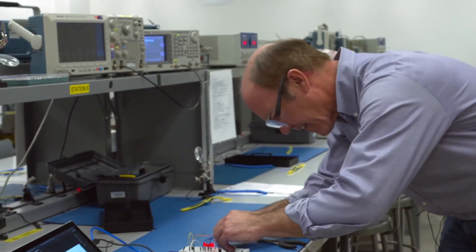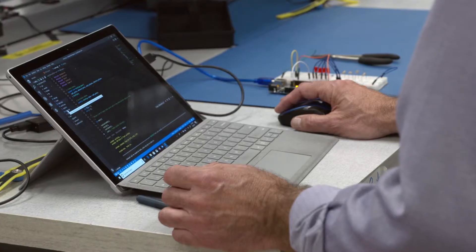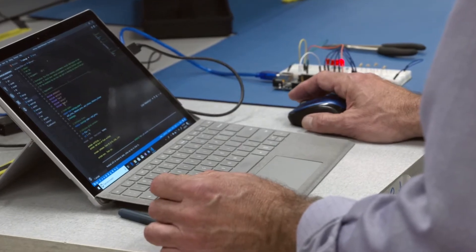Hi, my name is Dale Hetherington and I'm a professor of practice in the Electrical and Computer Engineering Department. I have over 25 years of industrial experience in the microelectronics semiconductor field and my goal is to teach electrical engineering and give back through my experience and share my knowledge.